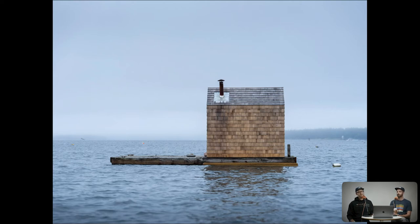A brief overview: this is a sauna built out of essentially found pieces of wood, all locally sourced, on an island off of Bar Harbor.